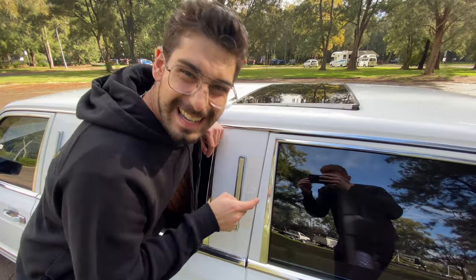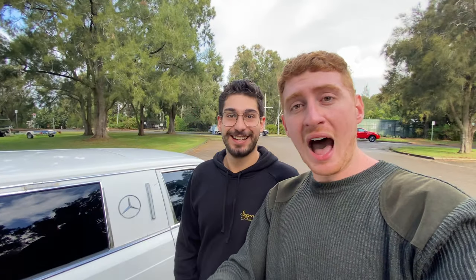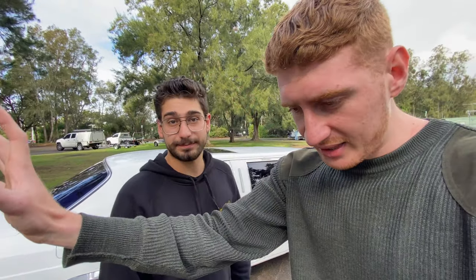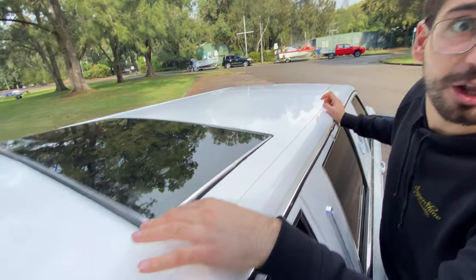There's rust here, here, here, there, here, here — little bit there — and here, here, here, there. So you might be thinking at this point, well why did you guys buy a limousine? It's cliché, but why the fuck not? When Matt hits you up and says, 'Mate, I've found a limousine,' you don't say no. You go yes, absolutely.